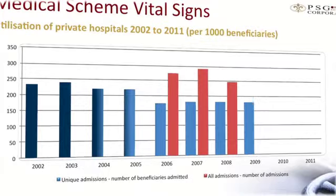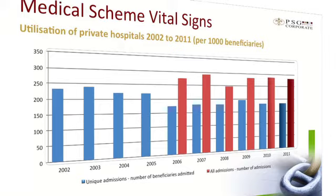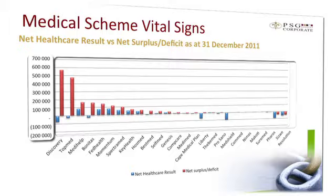On the next slide, we look at the utilisation of private hospitals. This is in line with, and in fact slightly lower than, 2010. The total admissions per 1,000 beneficiaries for the past year was 280.6. However, this still is a remarkable number in that there were 2.3 million admissions in 2011, which equates to just less than 197,000 admissions per month.